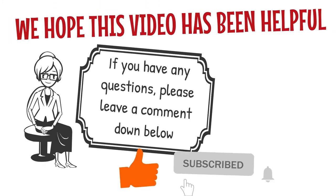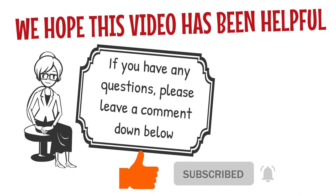Thank you for watching. Like this video and subscribe to our channel for more Japan life info. See you in the next video. Bye.